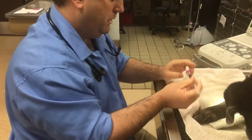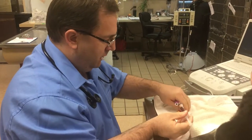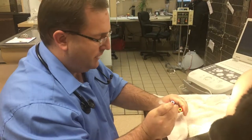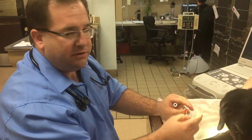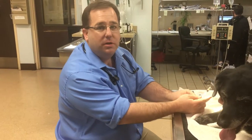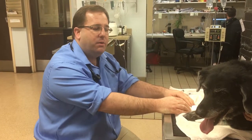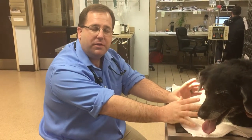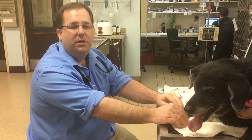We drew blood from the neck and Lucky didn't even flinch. From this sample we're going to check white blood cells for infection, red cells for anemia, kidney values, liver values, blood sugar, and electrolytes — just an overall panel. We're also going to check the thyroid, since Lucky's a little on the heavy side, to make sure thyroid levels are normal.